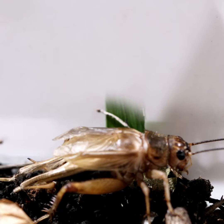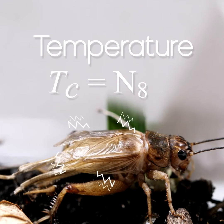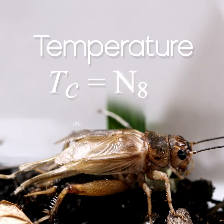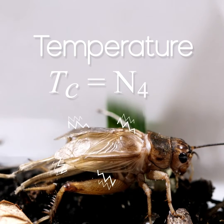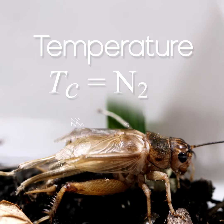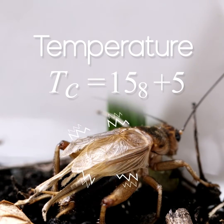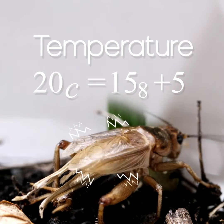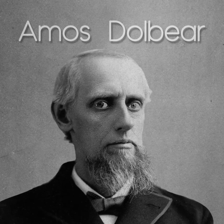But this is where things get interesting. Crickets can actually tell us the temperature. Let's count the number of chirps in the next 8 seconds. 15 — then add 5 and you get the temperature. This equation is known as Dolbear's Law, formulated by this guy, physicist Amos Dolbear.